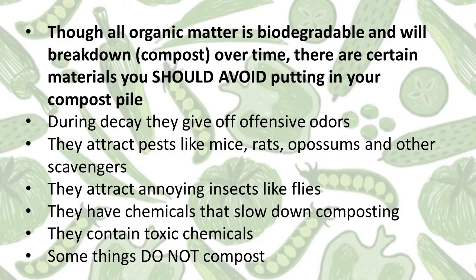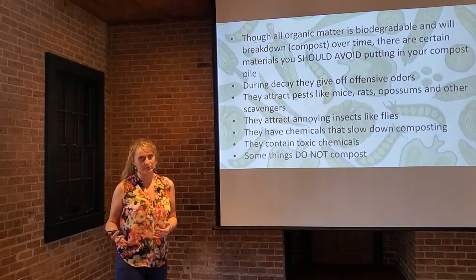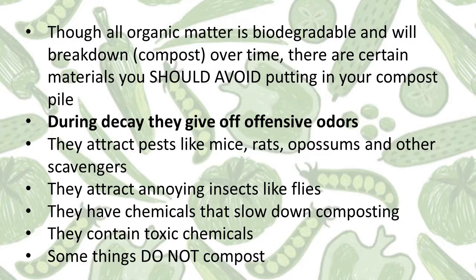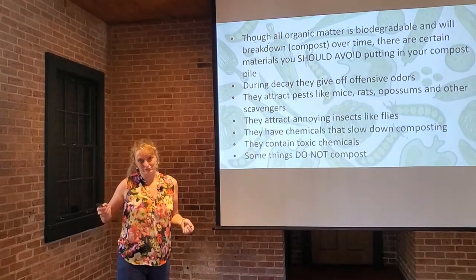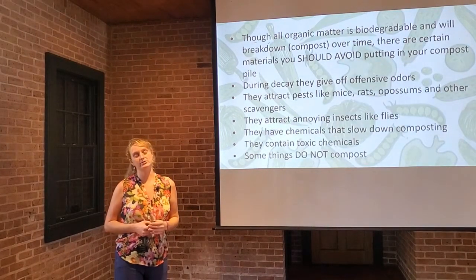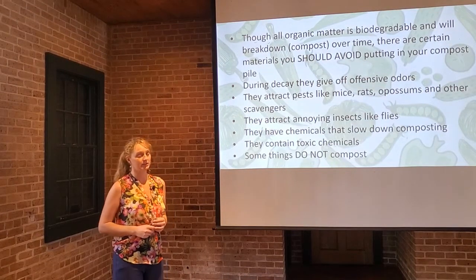We all know that organic matter is biodegradable and will eventually rot. However, there are some items that you should not put in your compost pile. During decay, some things give off offensive odors. We've all driven past a dump or a landfill and rolled the windows up because it smells bad. Your compost pile could turn into a similar situation based on what you put into it if you're not careful.